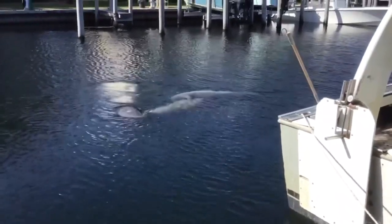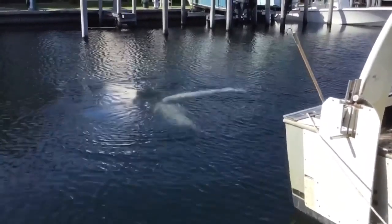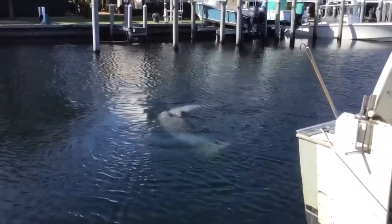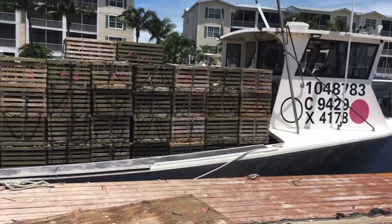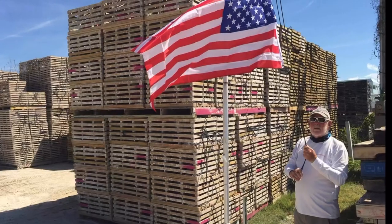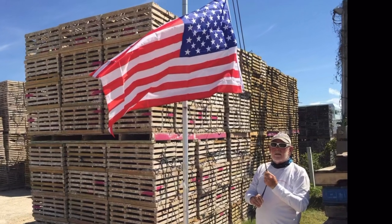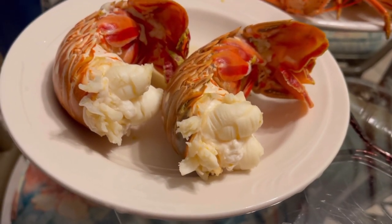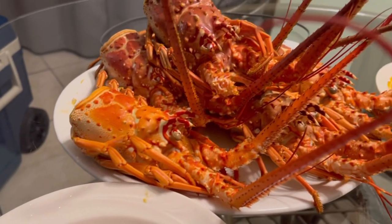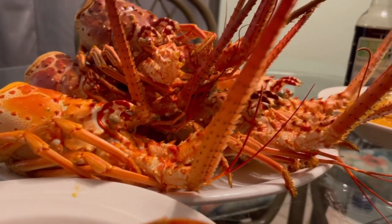It looks like a couple of manatees came to visit the Don Marie. Thanks to Captain Ken for showing us some of the ins and outs of the lobster business. And just in case you were wondering, the lobsters were definitely world class — so good. Captain Ken also invited us to go out on the boat next time we're in town.